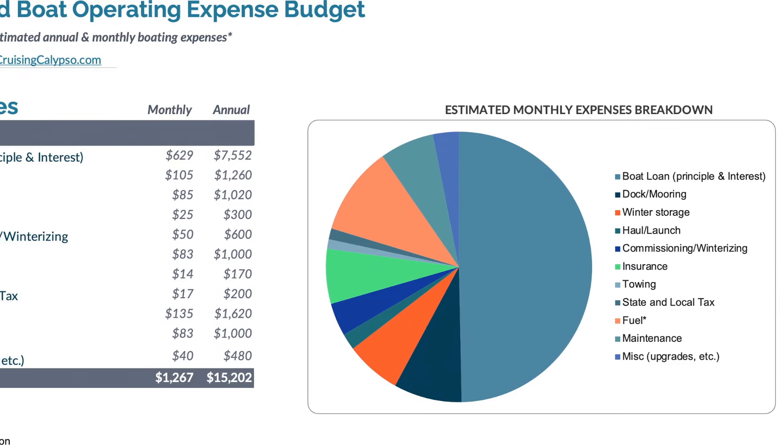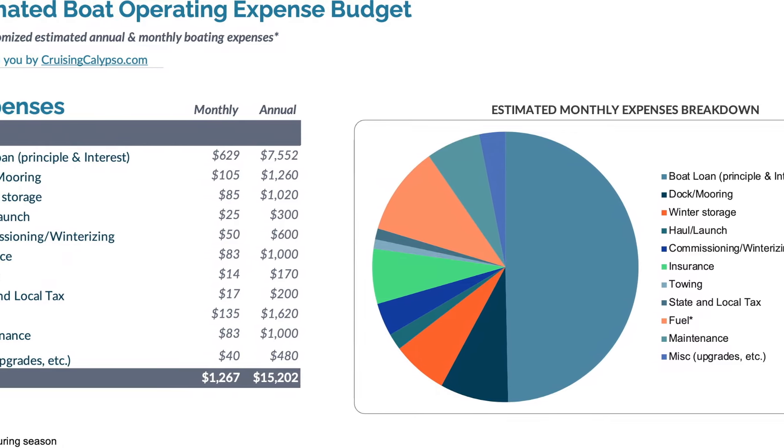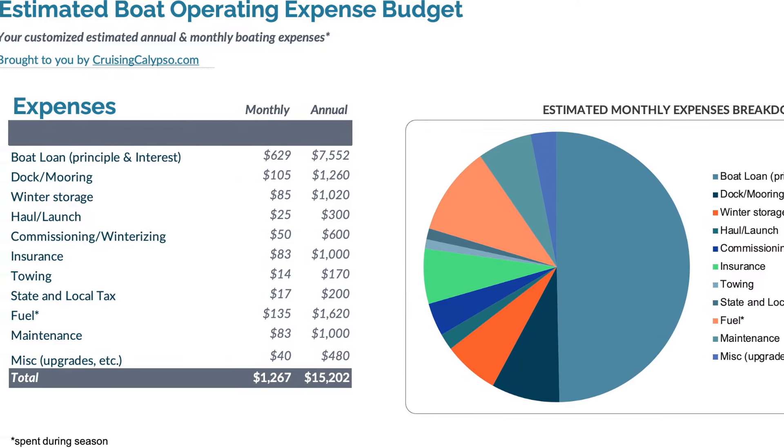If you're interested in this cost tool, please put a note in the comments and we can send it to you for your use. It's a simple Excel program that we developed and you can customize it to meet your needs.